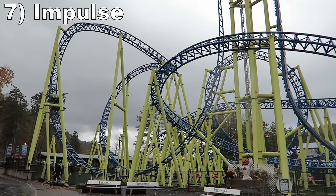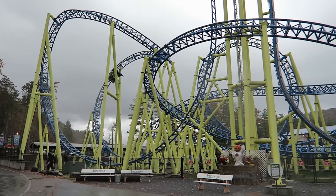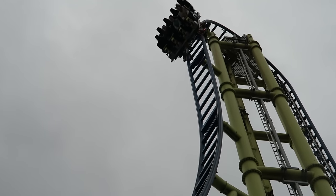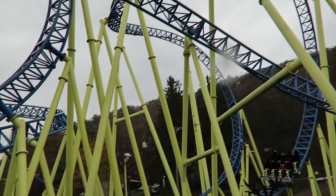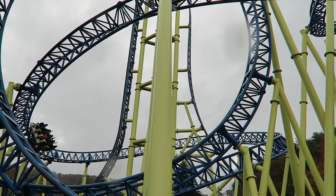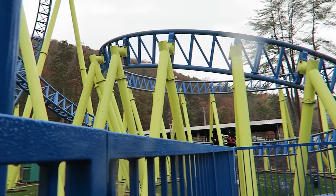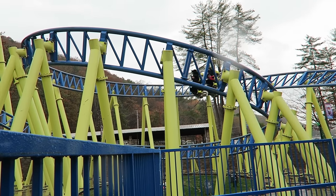#7 Impulse — Zierer's take on a Gerstlauer Eurofighter has an ultra-compact layout with solid elements. The vertical drop gives good ejector airtime, then the pullouts blast you with shocking positive Gs. Then you get some hangtime on both the vertical loop and especially on the inline twists towards the end. This coaster got new trains in 2020 and it's running better than ever, and I talk about it more in a separate review.